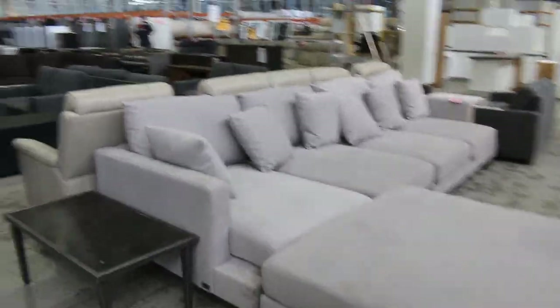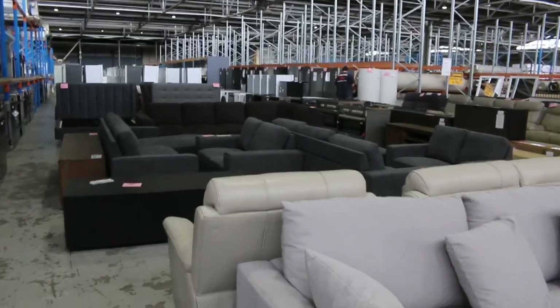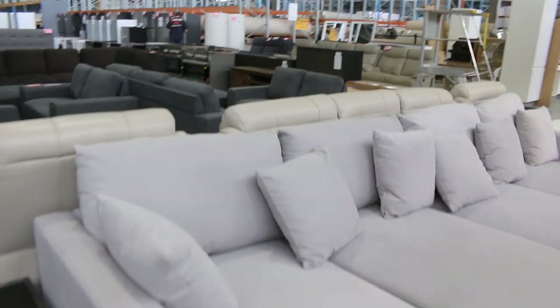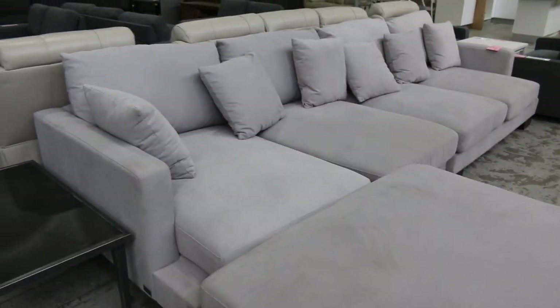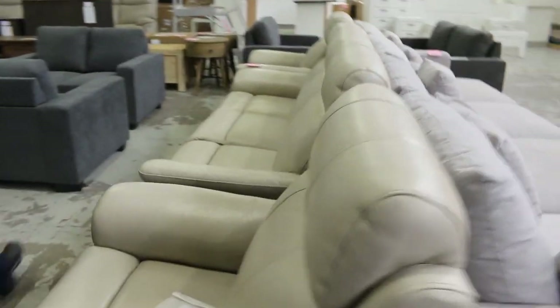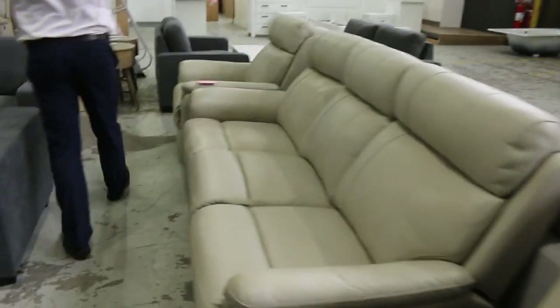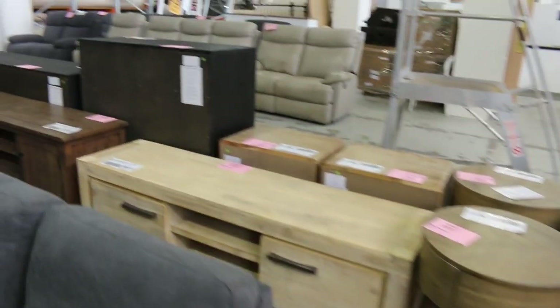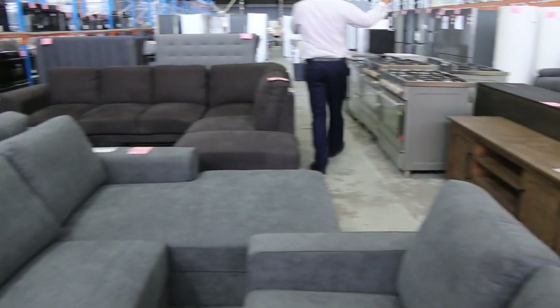We've got about 40 lots of ex-display furniture that's just come in in the last day and a half — all been delivered. It's great to see lounge suites and bedroom furniture. We've got chests of drawers, heaps of lounge suites, entertainment units — really nice offering of furniture there, fantastic to have all of that come in for this week.